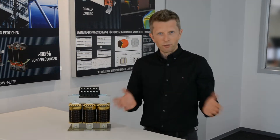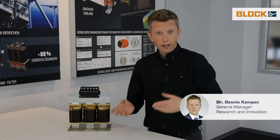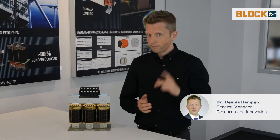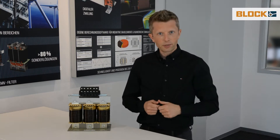Everywhere in the world you see innovation — artificial intelligence, Internet of Things, and other things which are mainly based on software. But could you imagine that even in hardware components whose design is more than 100 years old, real technology leaps are possible?